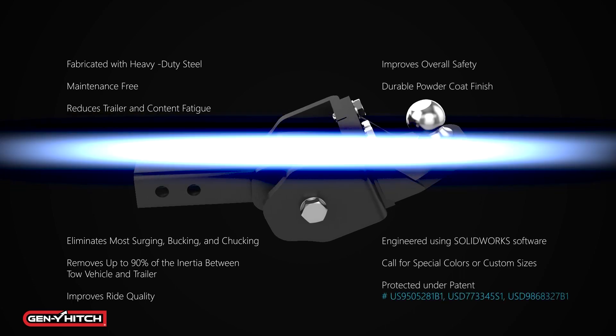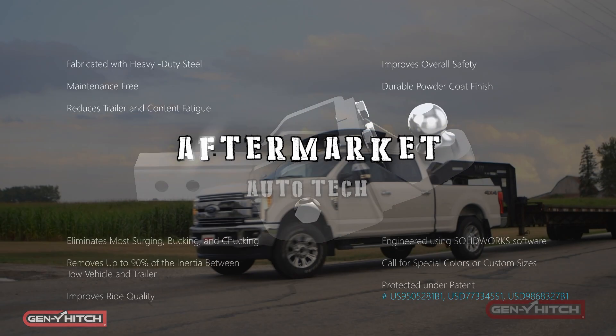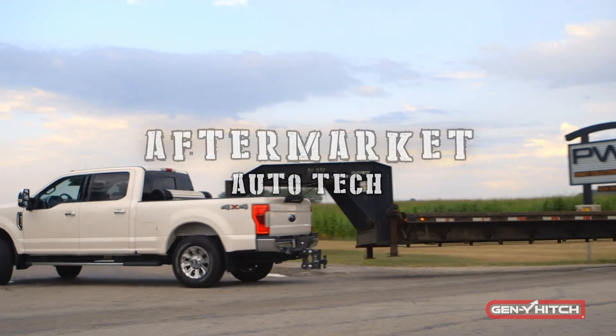Coming up next on Aftermarket Auto Tech, we're checking out what's trending in the world of towing with Gen Y Hitches.